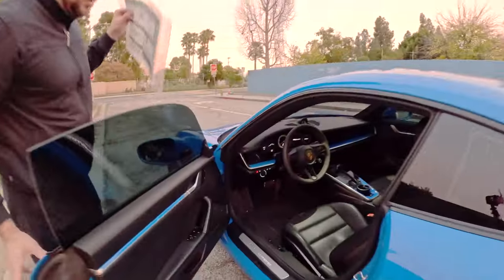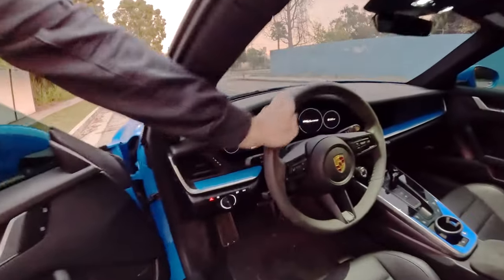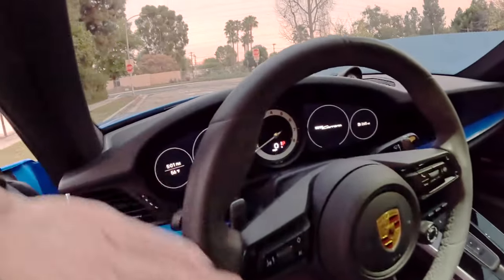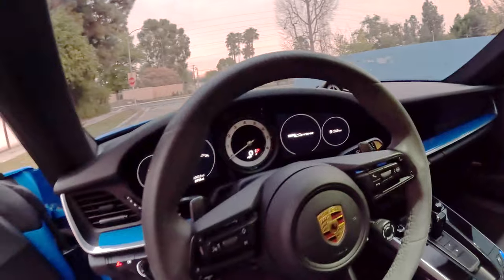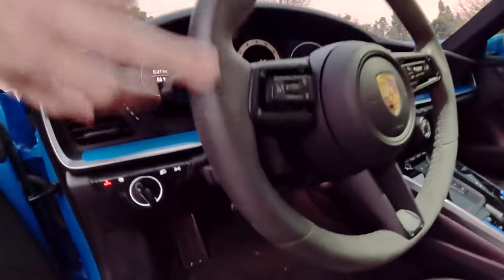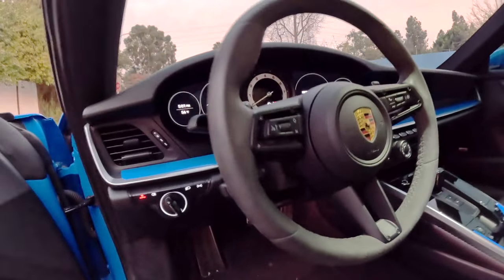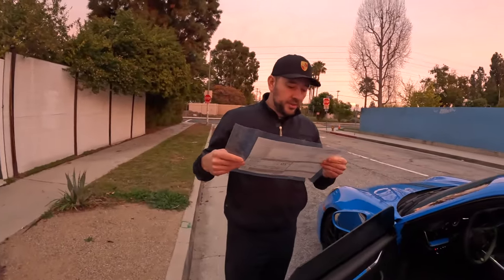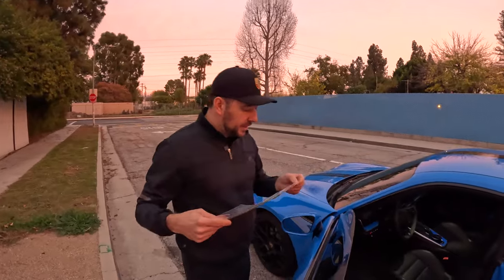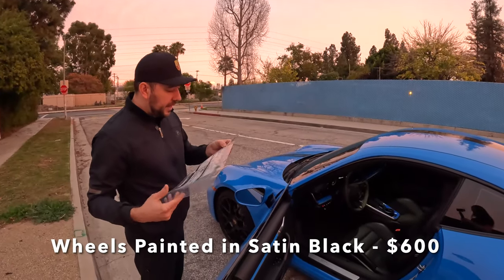Next, the GT Sport steering wheel in Race-Tex. This is like a GT sport wheel and while I think it looks great, it's the Alcantara version. I can already see some wear on the steering wheel, so I would probably stay with the standard steering wheel. Porsche is charging $520 for this.